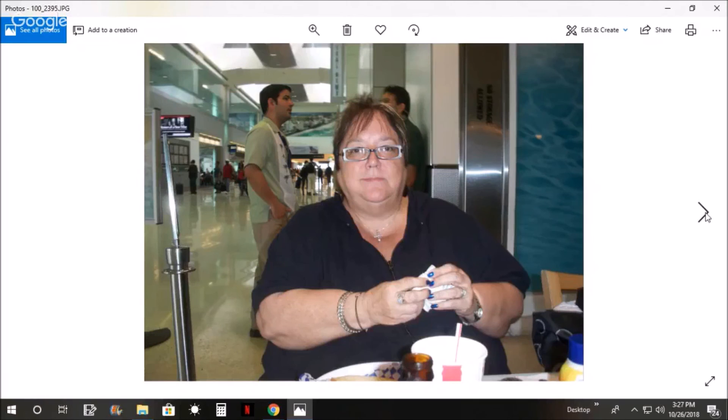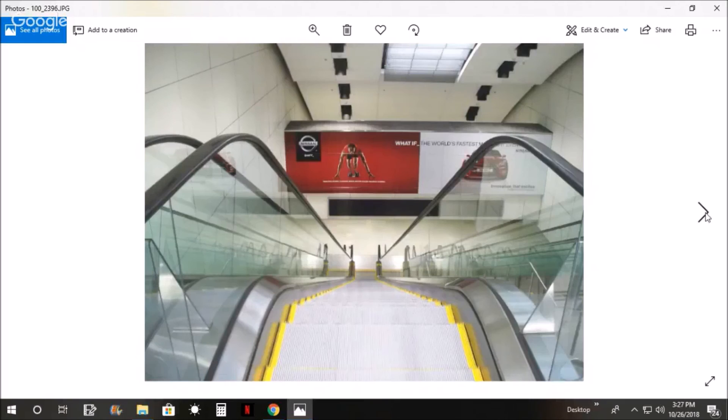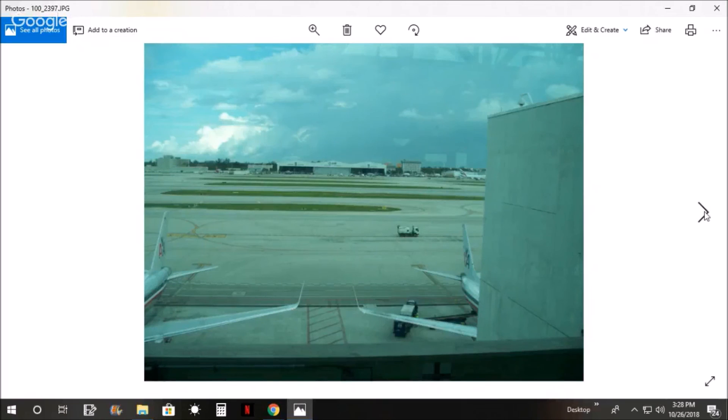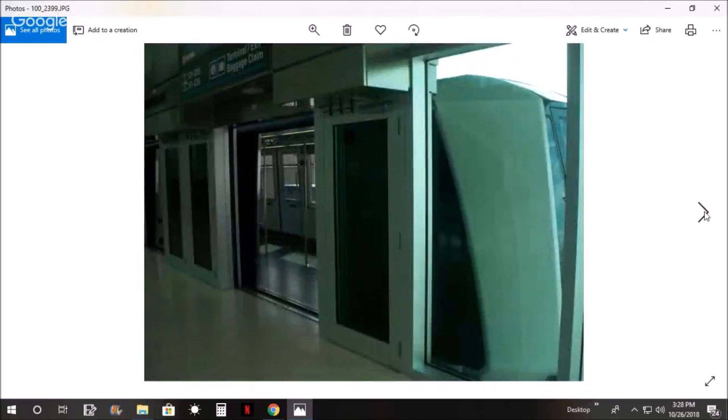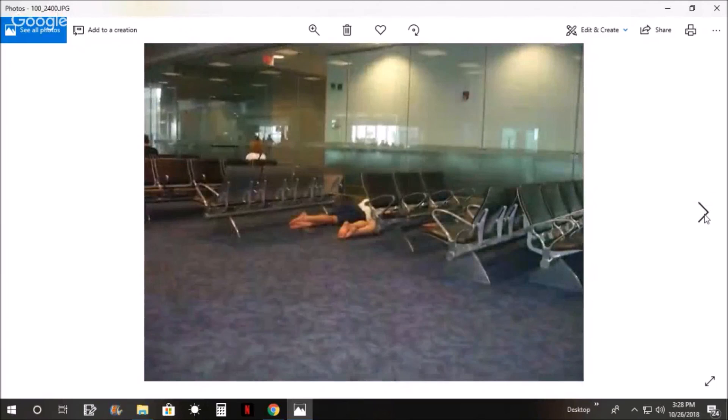Now we're at the airport in Miami. We got something to eat and drink, and we had a little bit of a layover. We were kind of green at this - how to set it up. So this is the airport in Miami, getting ready to fly back to St. Louis. And this is the tram that takes you from one end of the airport to the other very fast. There's some people that are tired - they laid down and took a nap.